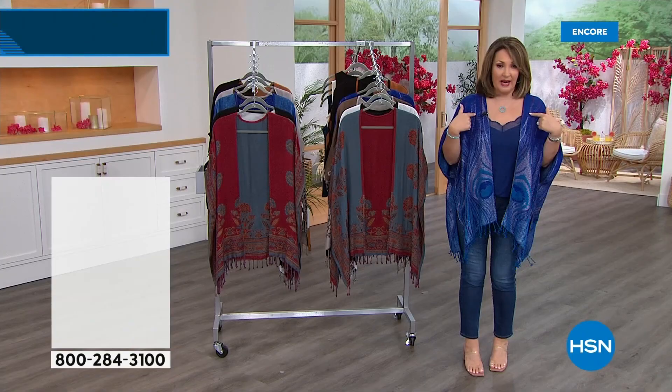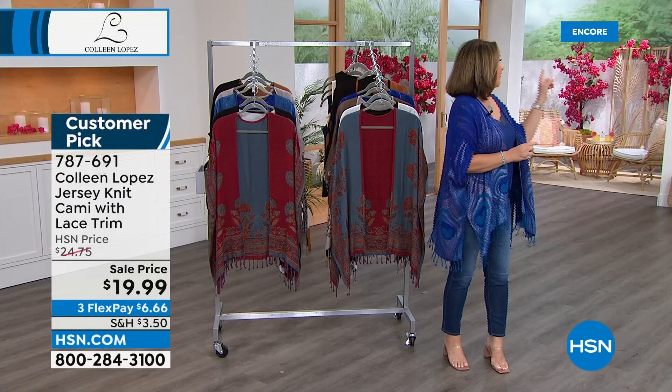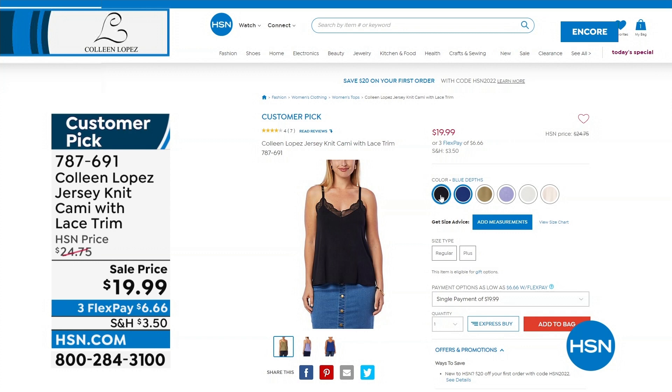So this is what I'm wearing, what Nicole has on. It has lace and a little adjustable spaghetti strap. It's $19.99, a soft jersey fabric, on three flexible payments. It comes in pretty blue, olive — Nicole has it in olive. I love this tank. I love that the straps are adjustable. It's really hard to find a cami that is adjustable. So dive in. There's ivory, dusty lavender, deep olive, blue devs — it's so beautiful — and also black.